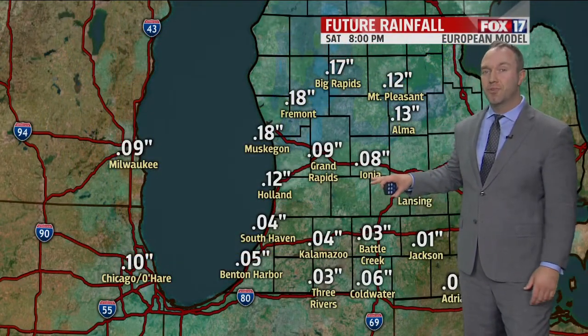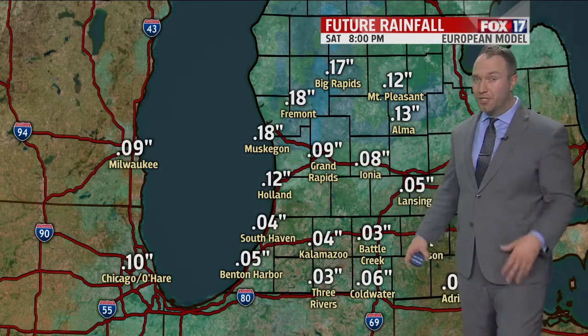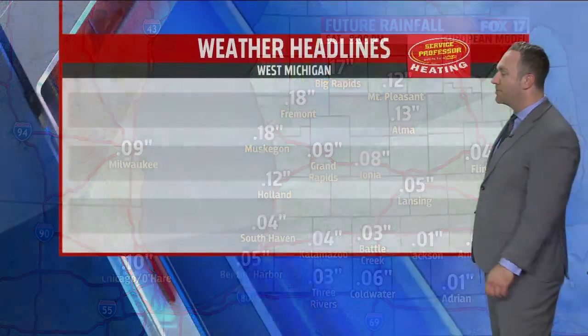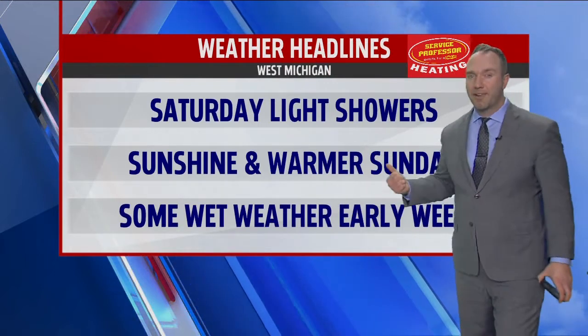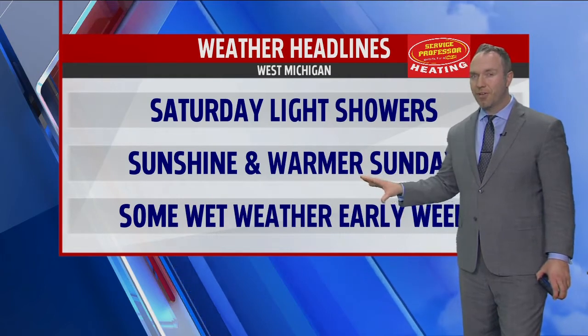Rain amounts are not going to be great. Looking at the model, we're talking about hundredths of an inch — maybe a tenth of an inch to 15 hundredths, perhaps a little bit more in northern sections like Fremont and Big Rapids. You can see it checking in off the European model. These light showers today, folks, are gonna be out of here by early this afternoon, but lingering clouds, I think, even into the early evening.